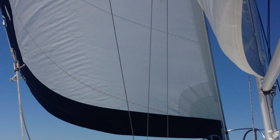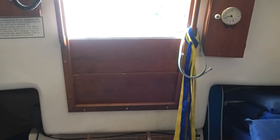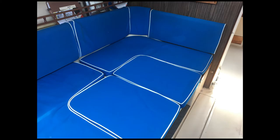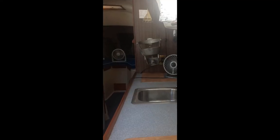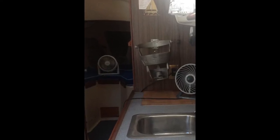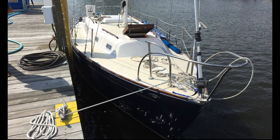Her sails were newer and in good shape. Her mast, only six years old, was in excellent shape. Down below she had a surprising amount of room for an older 30-footer, with two quarter-berths, a V-berth, and a dinette that converts to a double. She has a large head to port with a hanging locker to starboard, and a decent-sized galley that runs along the starboard side of the main cabin. Overall, she's a classic boat at what seemed to be a reasonable price.